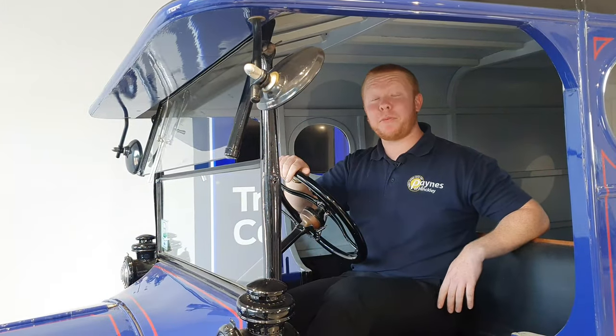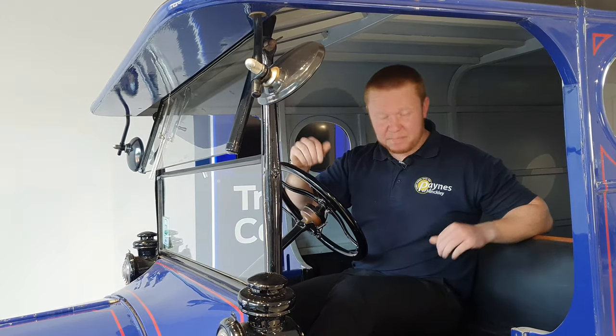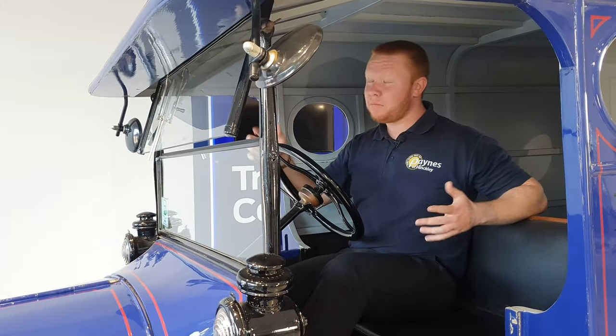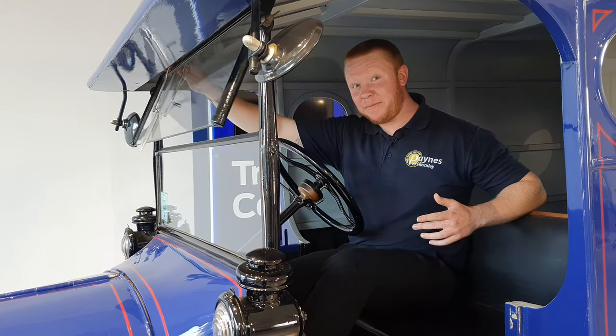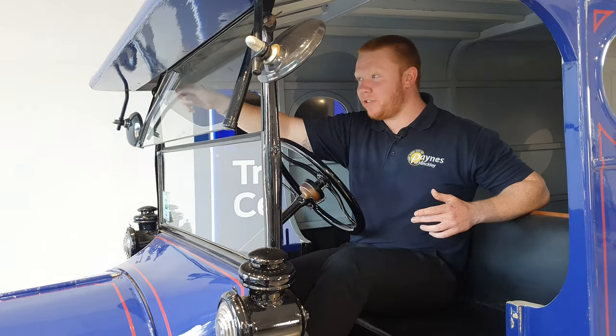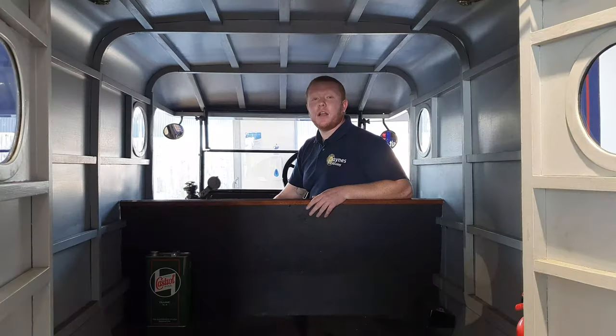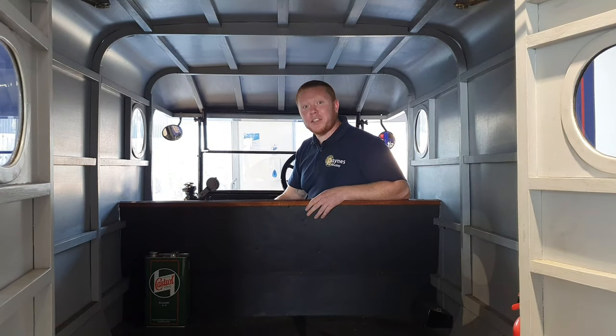The Model T came with a surprising amount of space — not much at all. No power steering, a little bit of air conditioning, and intermittent wipers, but only if you can juggle all of the controls. Of course we are joking — you've got to bear in mind this vehicle is a little under 100 years old.